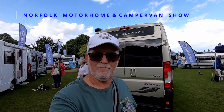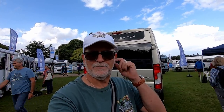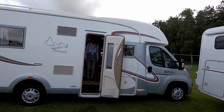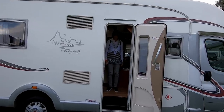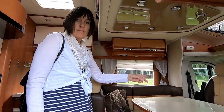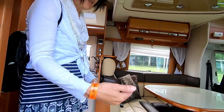We've come to the Simpsons of Great Yarmouth stand — Simpsons are always here at the Norfolk Motorhome and Campervan Show. We've spotted a nice Rapido just over here — it's £56,000 and it's a 2015 model coach-built. Let's have a look. Sue's waiting in the doorway to show us what it's like. Let's go in quickly before it starts raining again. Nice cab — there's loads of space to sit in.